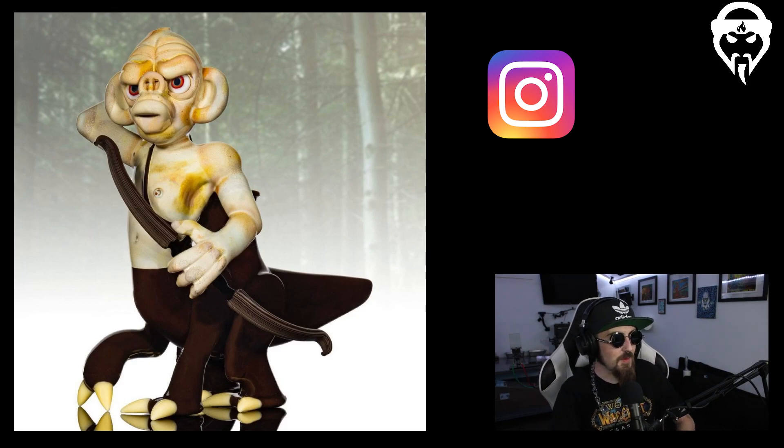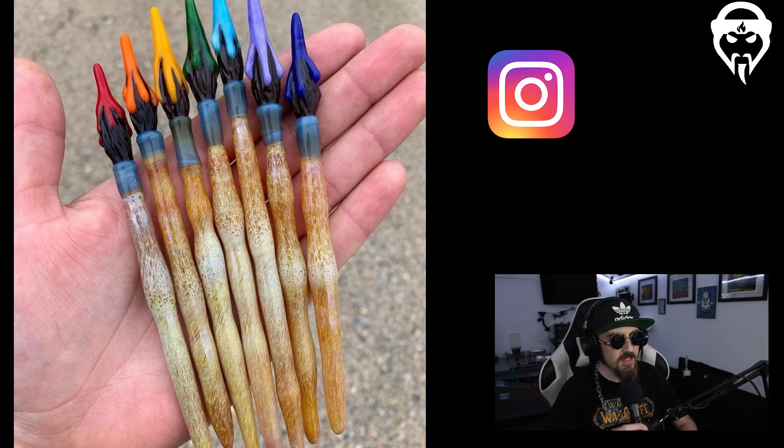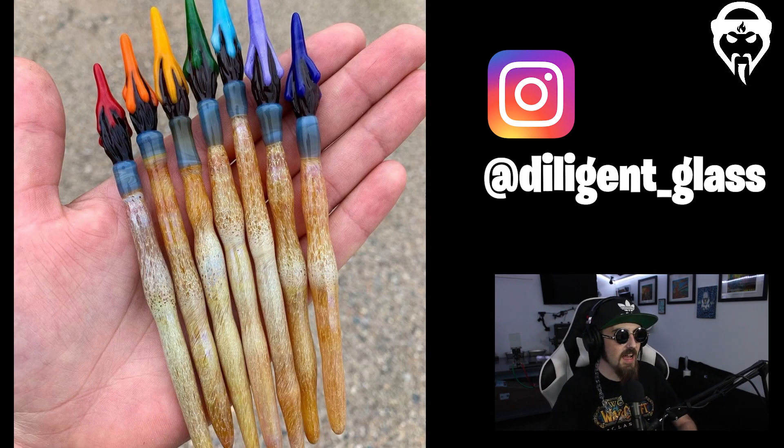This is somebody new to me — Diligent Glass. I thought these were such a cool idea. When you see something uncommon executed very well, it just stands out. The texture and color — that sandy wooden handle feel with a bluish silver fumed metal part and actual brush tips — I can't say I've seen many glass paintbrushes like this. What a cool way to apply glass sculpturally and have it look like a real object. Diligent Glass, being very diligent with the ideas.